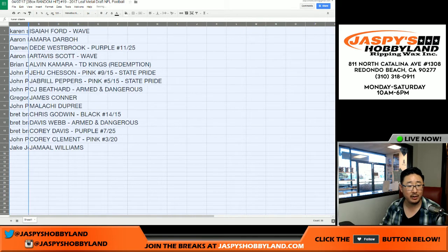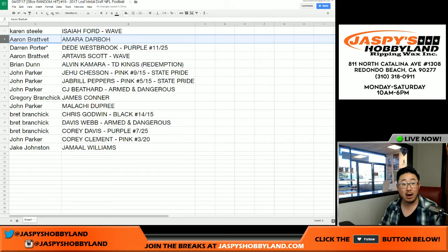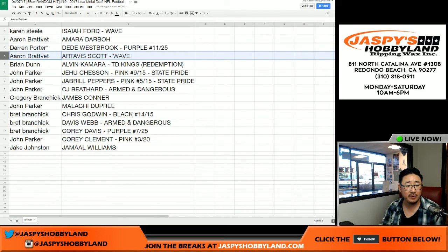Karen, you have the Isaiah Ford wave autograph. Aaron, you got the Amara Darbo auto. Darren Porter — with your last spot mojo — DeeDee Westbrook purple parallel, 11 out of 25. You have the Artevis Scott wave. Brian, you got the Alvin Kamara TD Kings redemption card. John Parker with the G. Chisun, Jabril Peppers, and CJ Beathard armed and dangerous. Greg, you got the James Connor. John Parker with Malachi Dupree. Brett, you got the Chris Godwin, Davis Webb, and Corey Davis autographs with all the different parallels. John with the Corey Clement, pink, 3 out of 20. And Jake with the Jamal Williams.